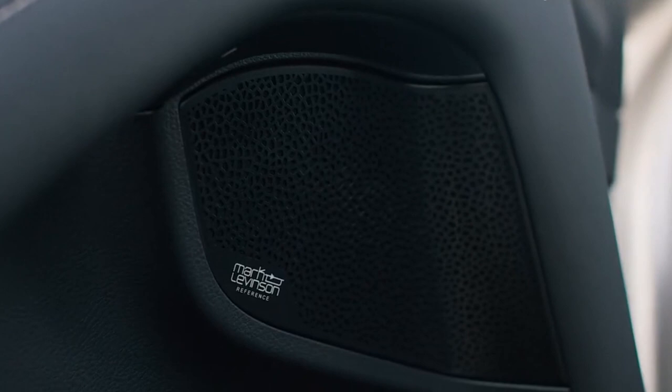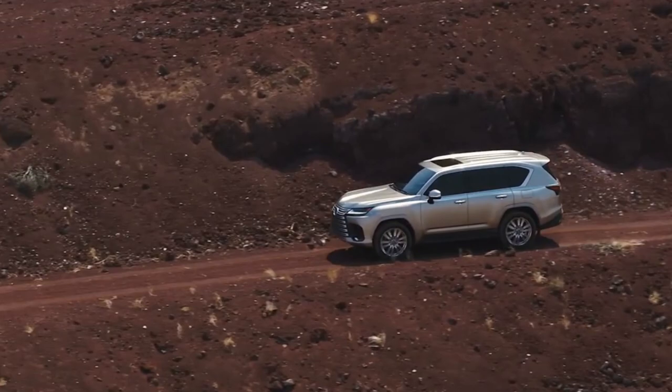Frankly, of all the changes to the LX that we're getting, these are the ones we're the least concerned about. Toyota, and by extension Lexus, doesn't mess this stuff up. The one area, other than efficiency, where the LX really suffered was in technology. Its infotainment system may as well have run on floppy disks, it was so old.